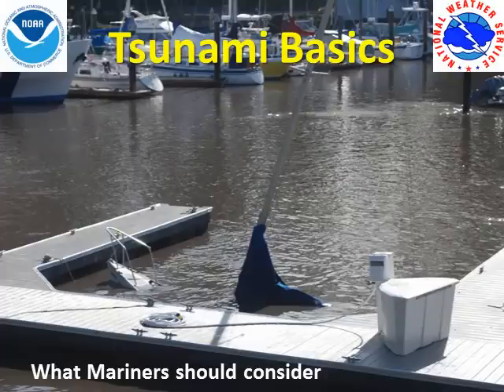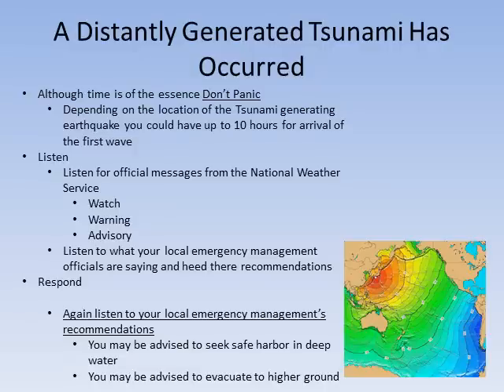Tsunami Basics – What Mariners Should Consider. Brought to you by the National Weather Service located in Monterey, California. A distantly generated tsunami has occurred. What do you do?